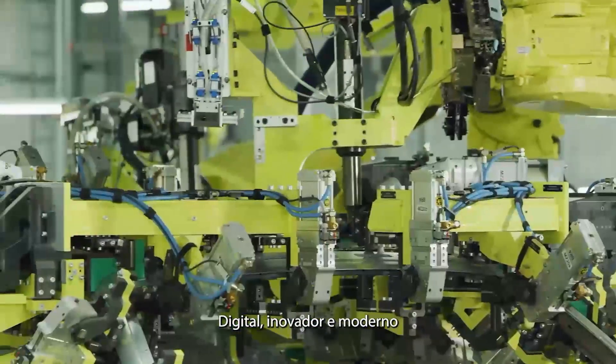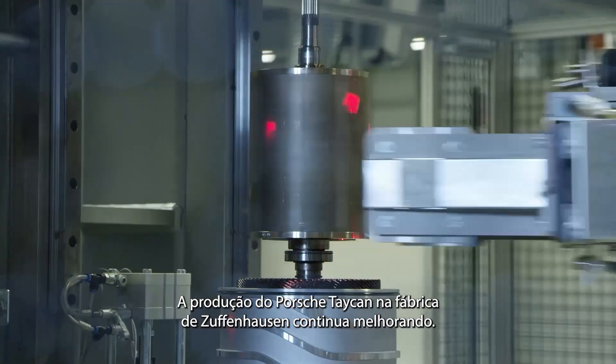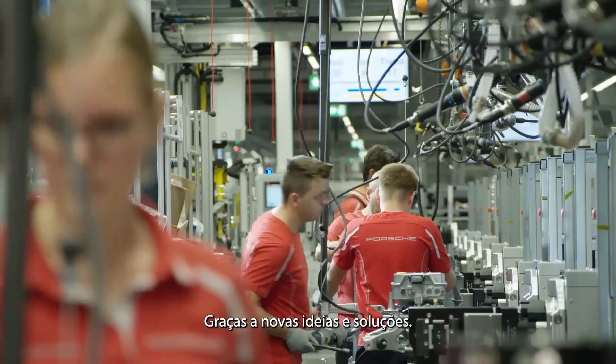Digital, innovative, and modern. Porsche Taycan production in the Zuffenhausen factory keeps improving, thanks to new ideas and solutions.